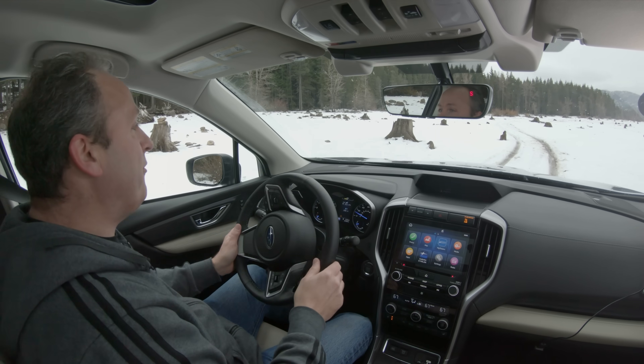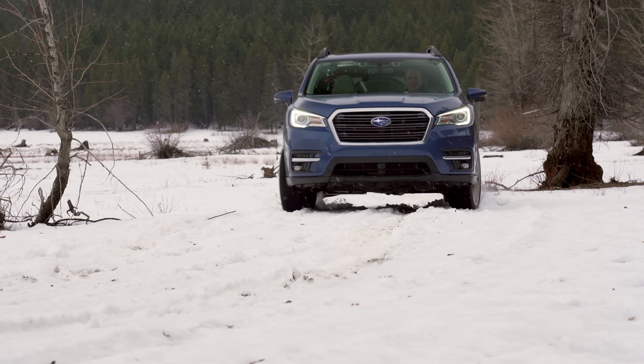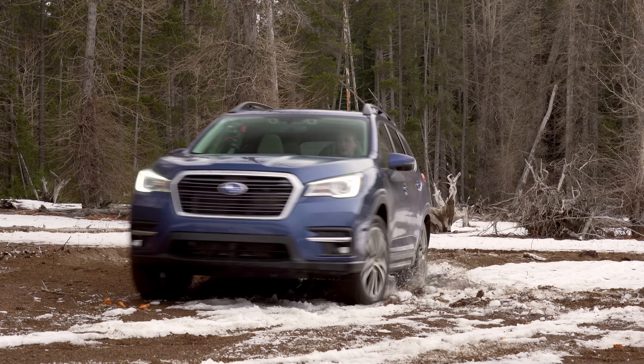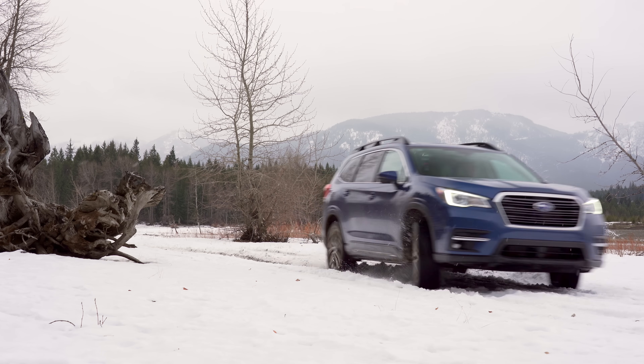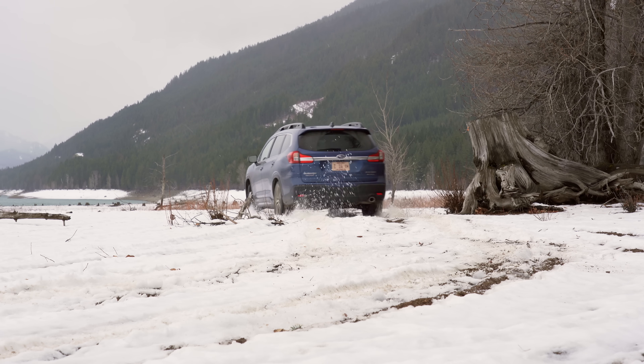We're riding on Continental Viking Contact 7s, which seem to provide pretty decent grip. Though the snow isn't too deep here, the surface is loose, exposing soft dirt — which brings up another less-known benefit of snow tires: they actually make an excellent substitute for rally tires too. We're looking at about six inches of snow and it's a little bit icy because it's 37 degrees. We are sliding a little because, yeah, it's slippery. But enough goofing around — let's head to the first real challenge.